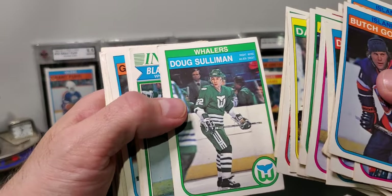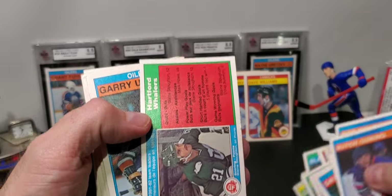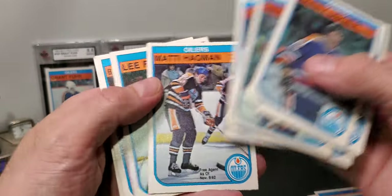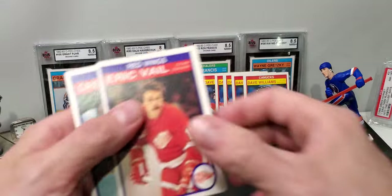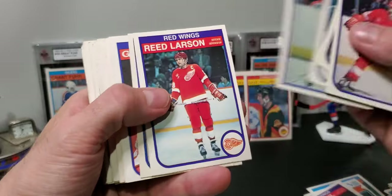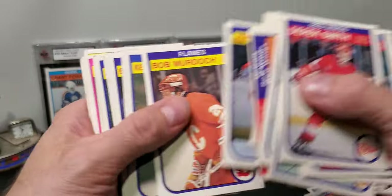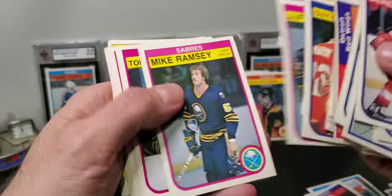Here come the Whalers and the Oilers — faint hope, but nope. Ken Linseman — we've had four or five of him. Ron Low. Paul Coffey — there's a decent in-action card. Ah, not so decent. Tom Lysiak again. These are basically the same three bricks — a few different cards mixed in.